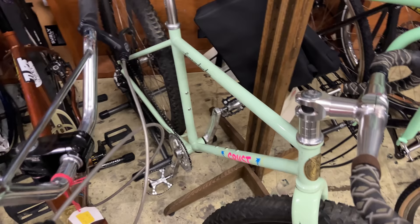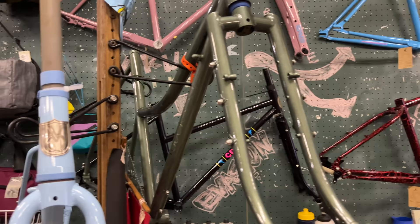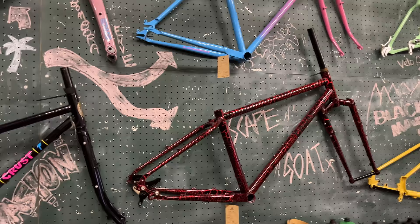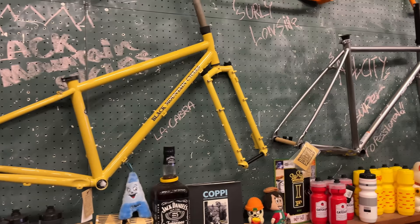Their Instagram game is pretty strong — they're always taking photos of their bikes and their builds. This wall is really nice — I like the color of it. It just blends really well with all the frames. We've got some more Crest frames — I guess this is the Crest section. We've got a Black Mountain Cycles, some more All City, some more Surly.